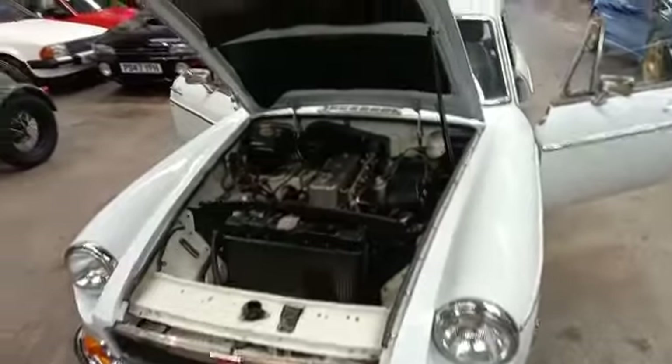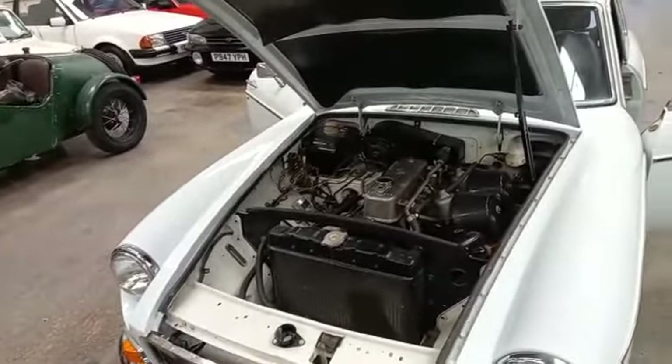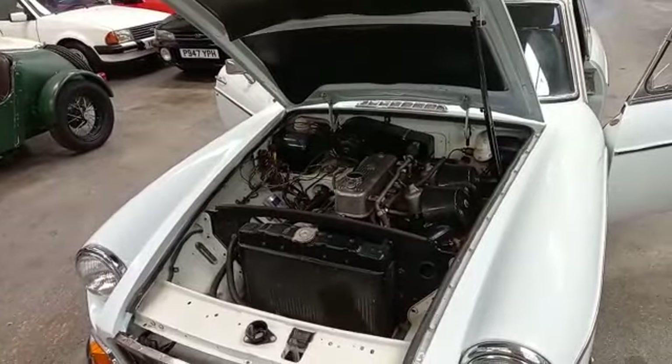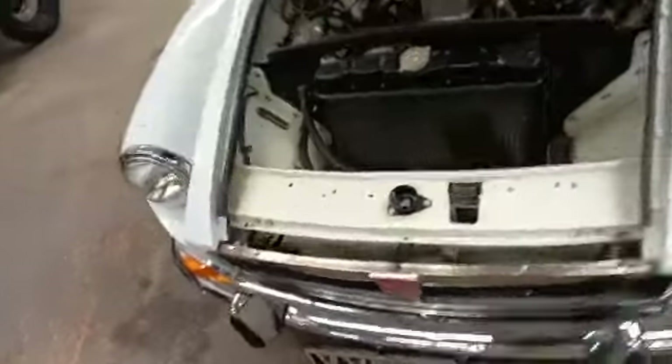They are so forgiving, they drive as close as you're going to get to a modern car. Parts are everywhere, parts are cheap, they maintain the value, they do everything really. Whatever's on the tin, they do it.